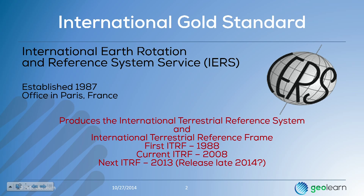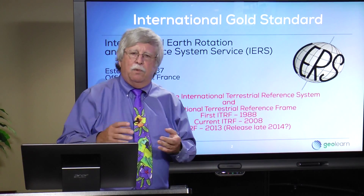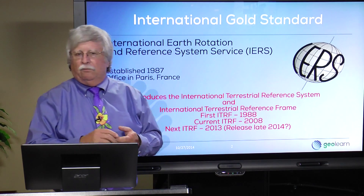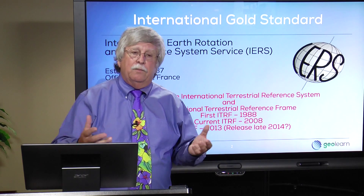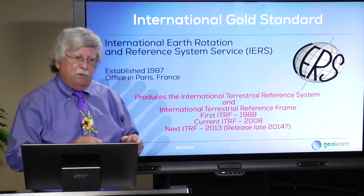They were established in 1987 and are headquartered in Paris. The IERS is a collaborative organization that collects information from a multitude of partner organizations around the world. They themselves do not go out to the field to make these measurements. They rely on national mapping and surveying organizations such as the National Geodetic Survey or Geodetic Survey Canada, and research organizations such as NASA or universities around the world, to provide a host of different kinds of geodetic positioning information from a number of different sources.